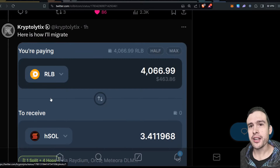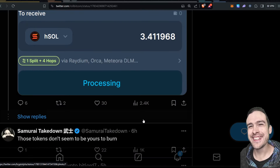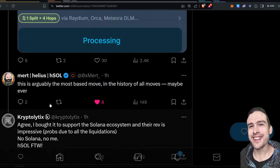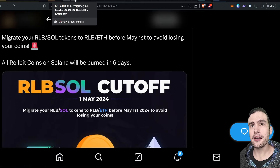Here's how I migrated: I just swapped my Rollbit into Helium SOL. Mert said this is 'arguably the most based move in the history of all moves, maybe ever.' Pretty funny. But just make sure you get onto that now if you have RLB on Solana, because otherwise you will lose it forever — which is terrible that they're burning it.